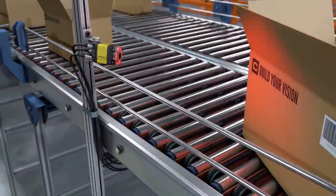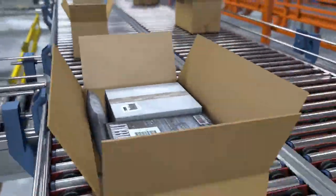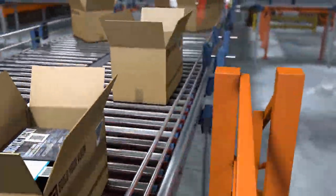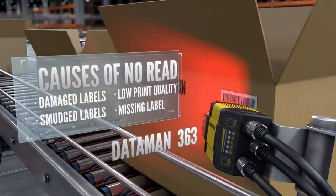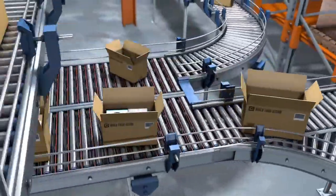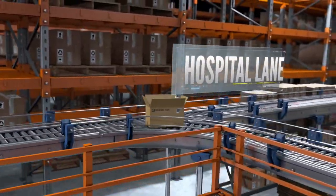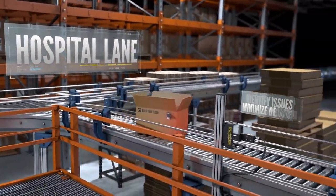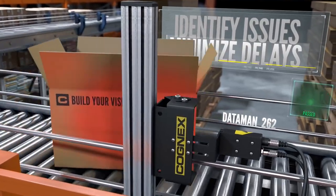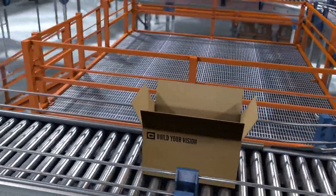Maintaining the integrity of the barcode label is important to maximizing the automation process, but even the best handling systems can sometimes damage a label. Companies must be able to identify compromised labels and quickly correct the problem with minimal delays. Cognex barcode readers equipped with vision technology identify problems such as damaged or missing labels, giving the divert lane a heads up and shortening rework times.